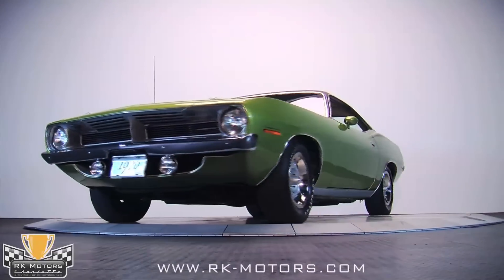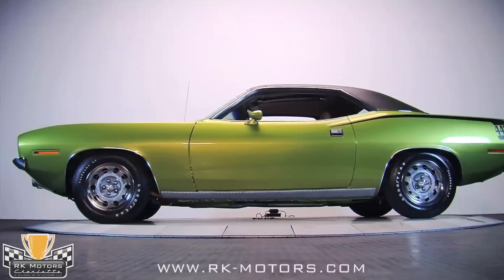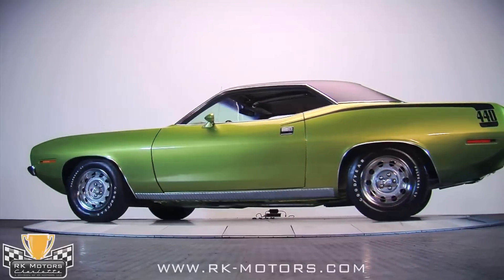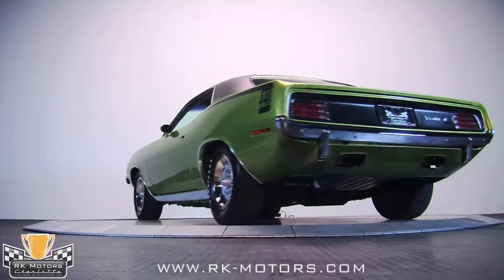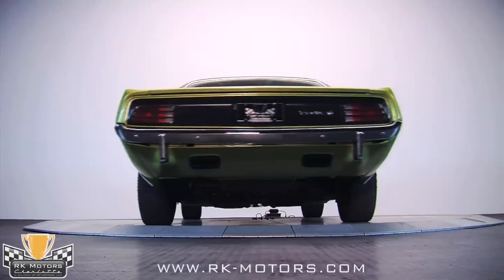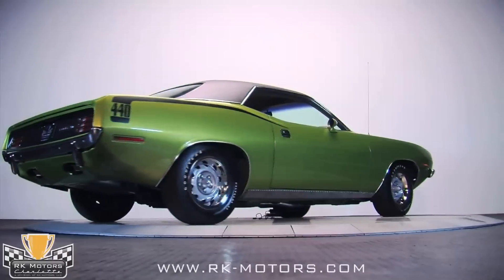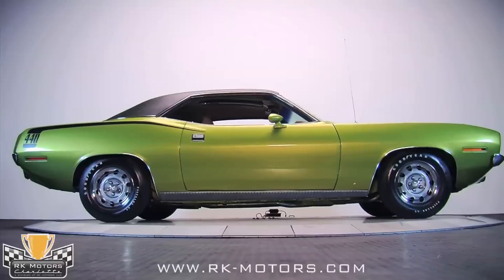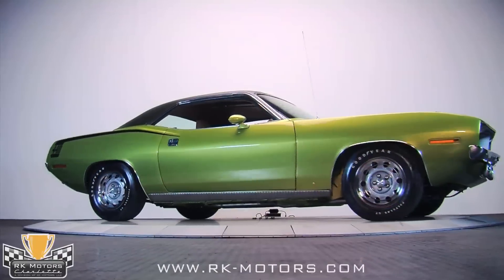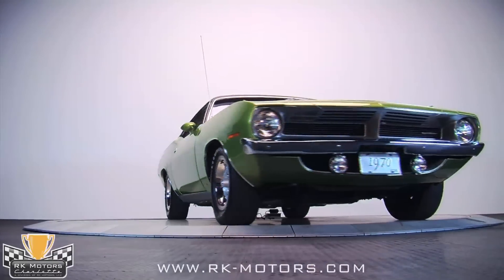If you're tired of the orange, purple, and B5 blue Barracudas out there, this might be your car. Fully sorted and ready to drive and show, it's a great car that wouldn't take much work to be a concours contender once again. With big block power, a four-speed manual, and the track pack, there aren't many cars on the road that can run with it — and inside, it's as luxurious as a Cuda can get. With a fully matching numbers drivetrain, it's also a decent investment that you can enjoy while it appreciates, so call now.